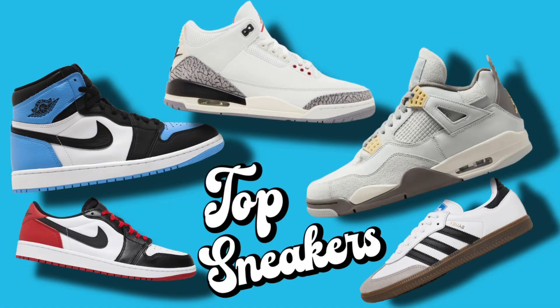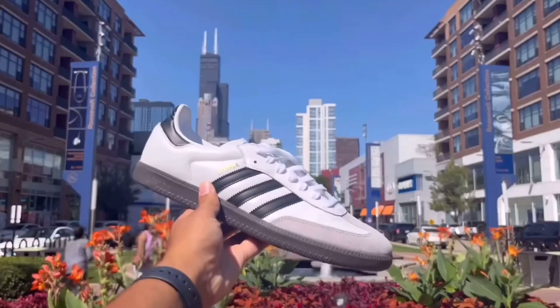What's good everybody, today we're going to be talking about my top sneakers of 2023. A quick reminder, these are all my opinions — I'm not saying these are the objective best sneakers, but these are the ones that really captured my interest this year. I would love to see your list in the comment section down below, and let me know if we have anything similar.